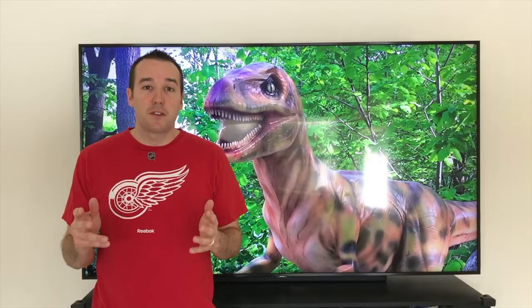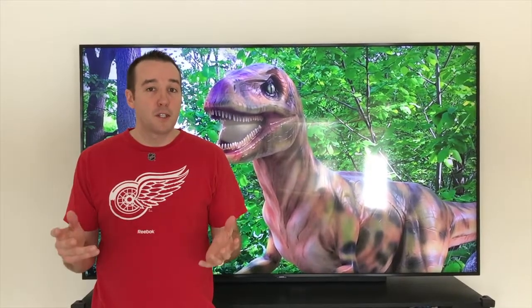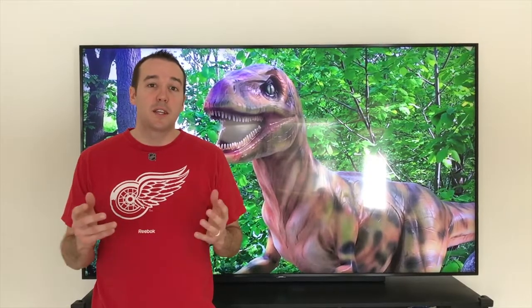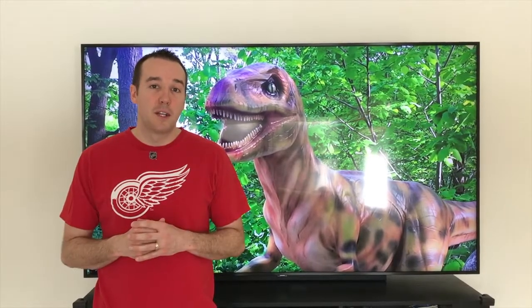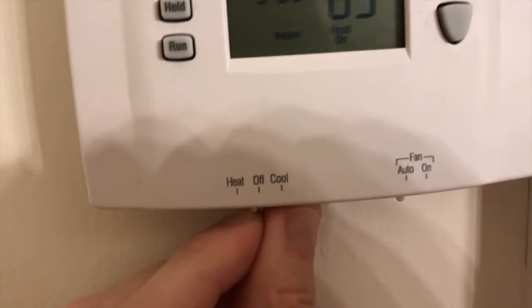Hey YouTubers, Mike Borders with the Mike Borders channel. Thank you for watching. Today we are working on our Bryant furnace — our furnace is blowing cold air out of the vents. We went downstairs and took a look and it is giving a 33 error code. Let's go talk more about it at the thermostat, and it is now off.